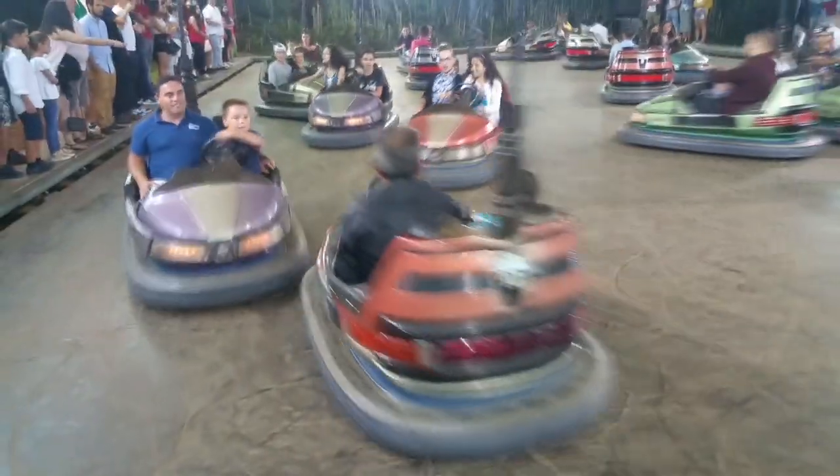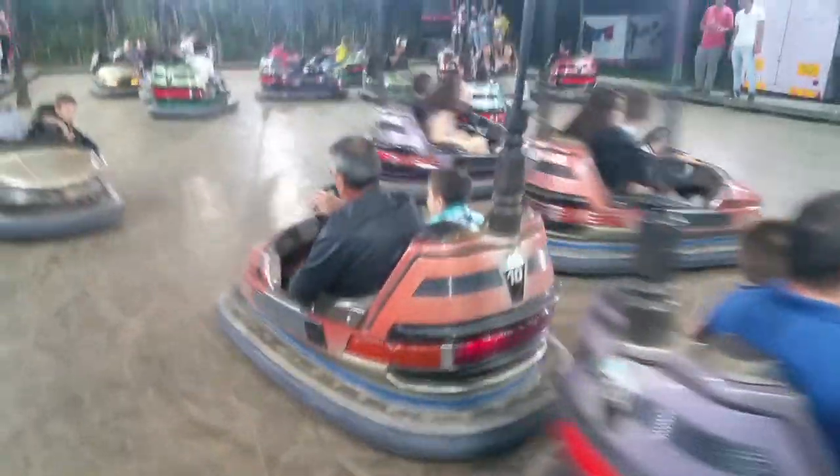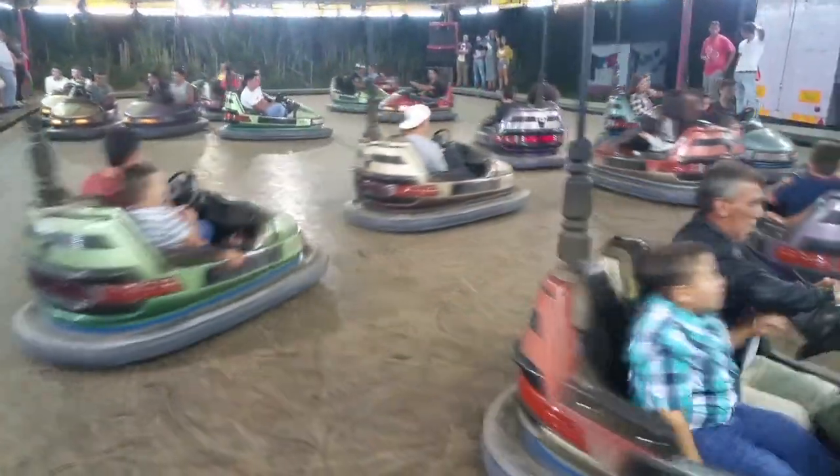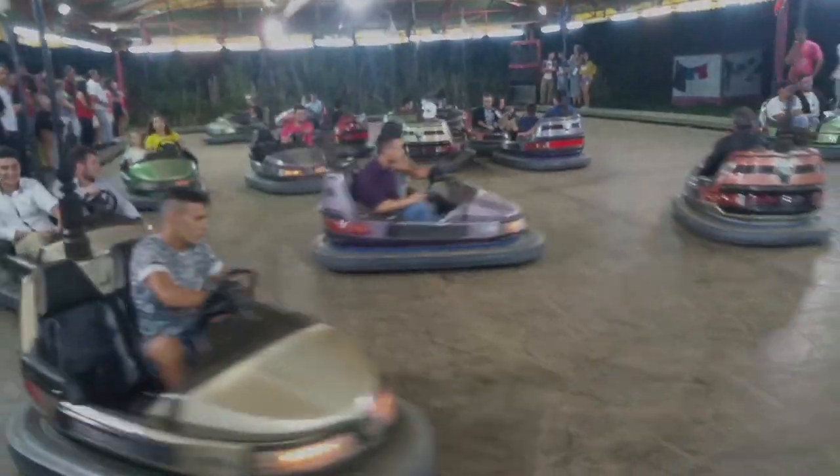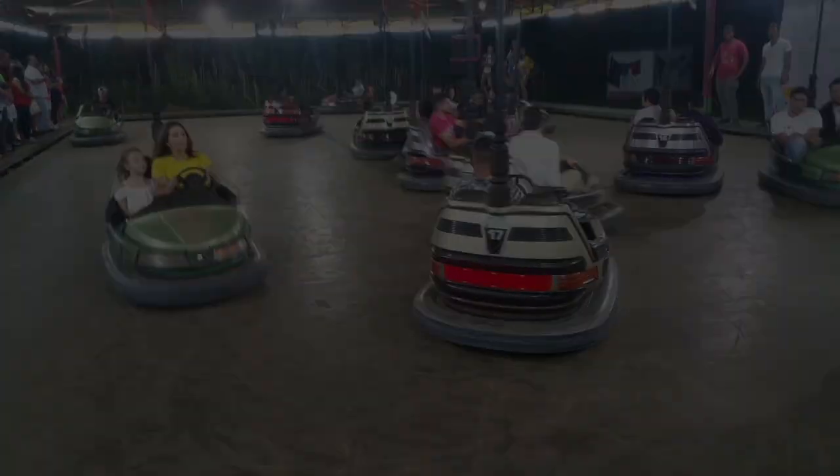These bumper cars here — there is no seat belt, there is no health check, there is no guard rail, there is no safety. Safety last in Portugal. Come kids of all ages, come crash!